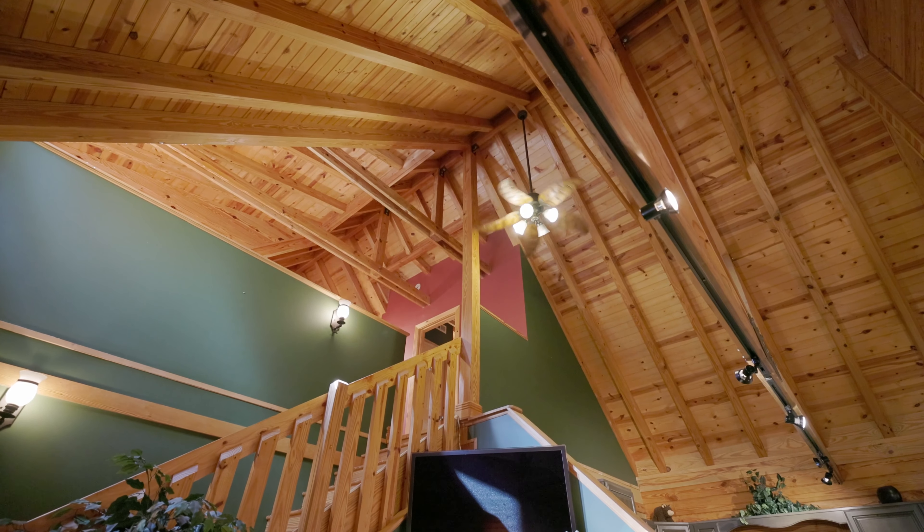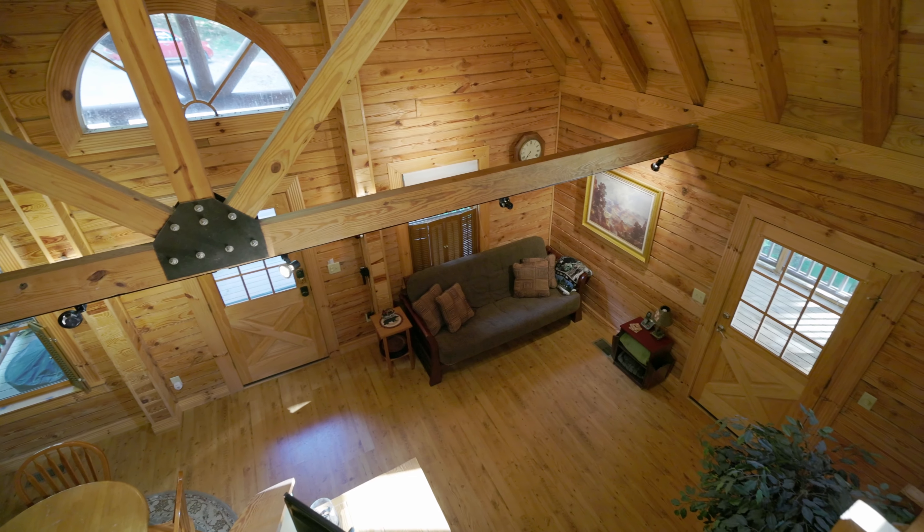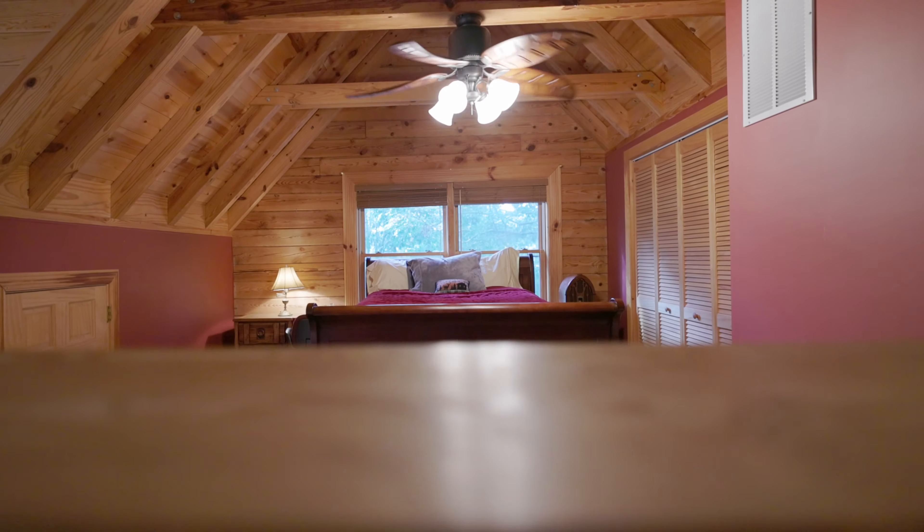The unique log cabin architecture draws you in immediately. As you enter the living space, you'll find an open concept living room and kitchen as well as a loft-style master suite.